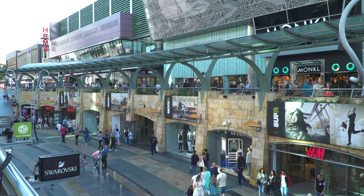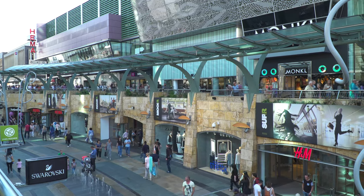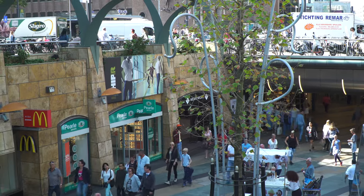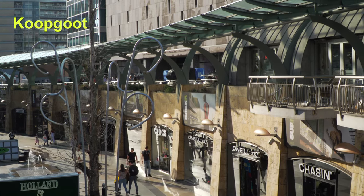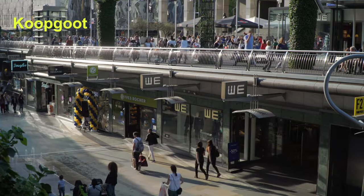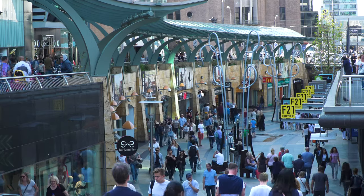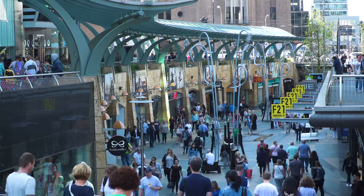There's a charming curve to the architecture of the plaza, which gives it a cozy and comfortable feeling. The nickname for this place is the Kupgut — that means shopping gutter. From that lower level, you can walk right into the metro station. Looking down from street level for a final view of that lower mall, it's a lovely place to visit.